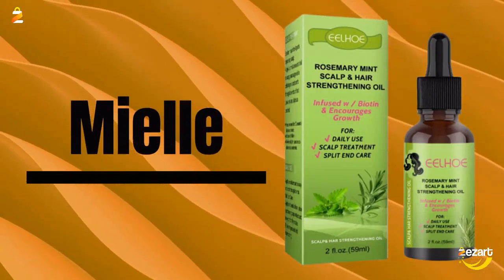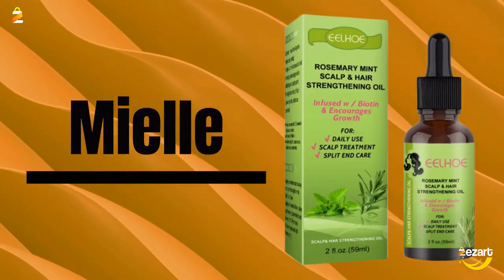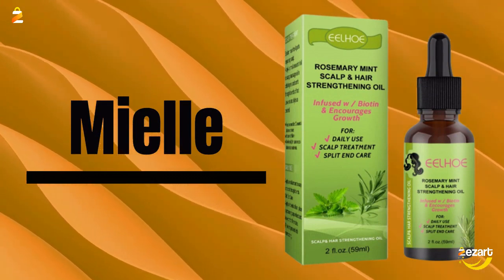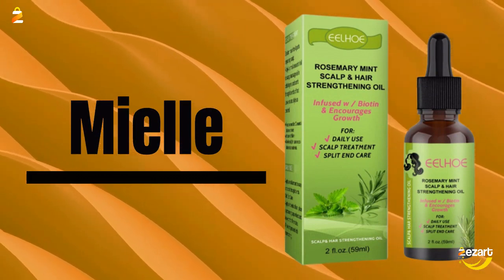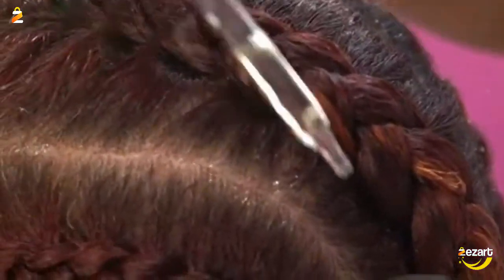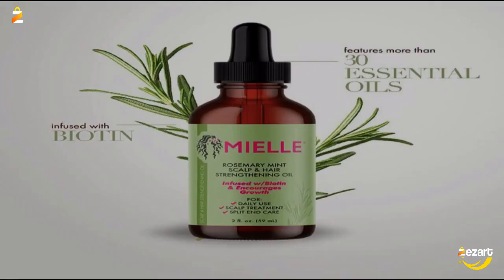Miel Organics Rosemary Mint Scalp and Hair Strengthening Oil with Biotin and Essential Oils, Nourishing Treatment for Split Ends and Dry Scalp for All Hair Types. This nutrient-rich, biotin-infused treatment can be used as part of your everyday hair care routine or as an intensive deep treatment to prevent damage for strong, lustrous hair with a fresh, invigorating scent.